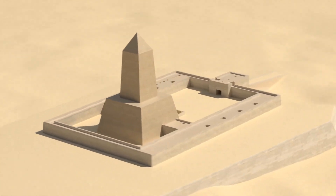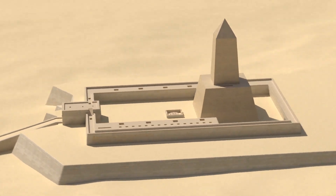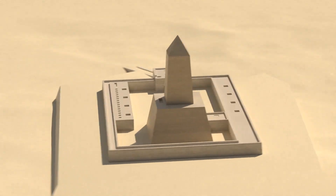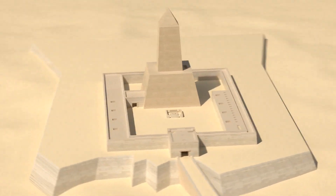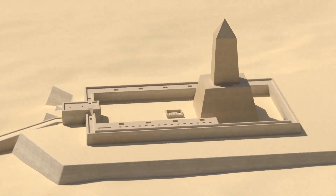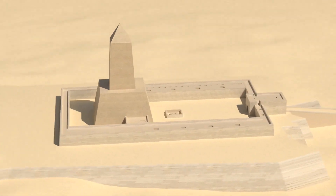Nyasarini also built a pyramid complex in what was then the royal necropolis, 1 kilometer (0.62 miles) to the south of Abu Ghurab, in Abusir. The sun temple was probably constructed late in his reign and was called Shesipabur, meaning 'the joy of Ra.'